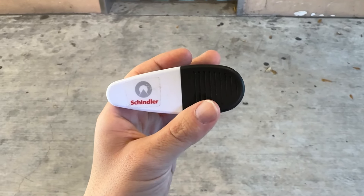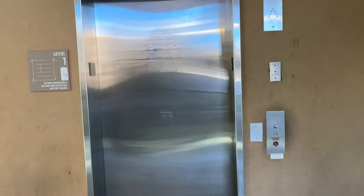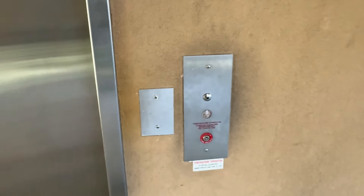Here we come to the elevator in the Student Welcome Center parking garage at University of Houston, Texas. This one is a modernized Schindler 330A with PTL fixtures.